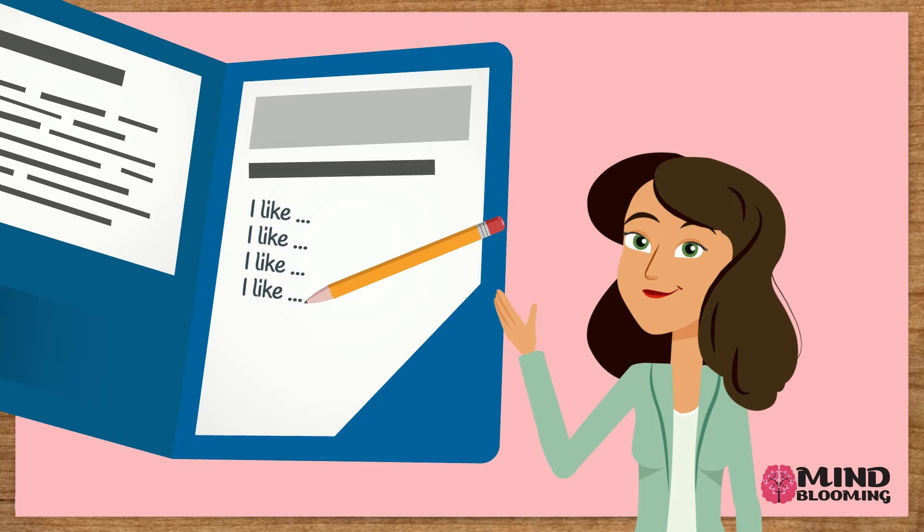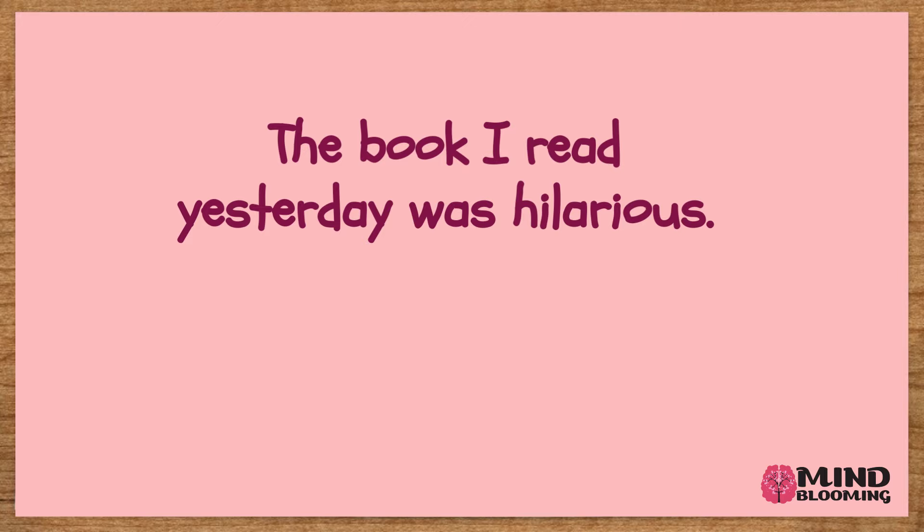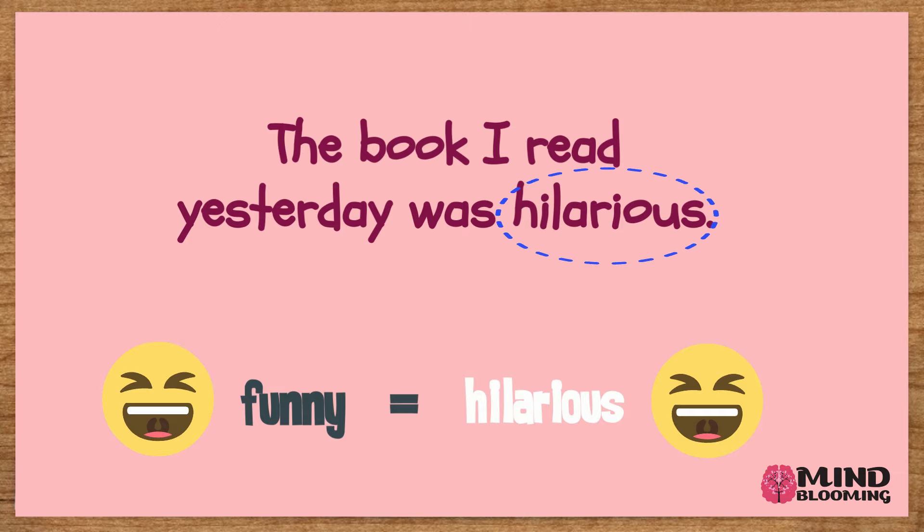Let's practice together with the following sentences. The book I read yesterday was hilarious. Which word in this sentence has the same meaning, or is a synonym, of the word funny? If you said hilarious, then you are correct. Funny and hilarious are synonyms because they have the same meaning.